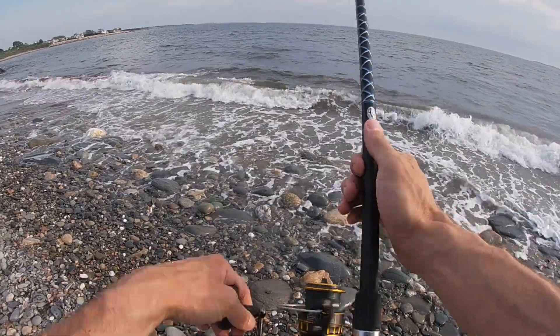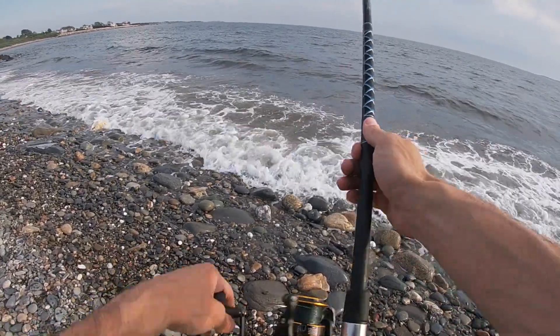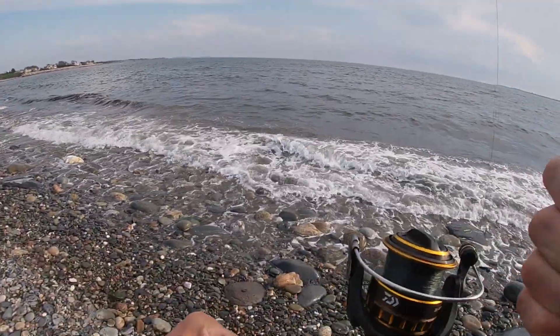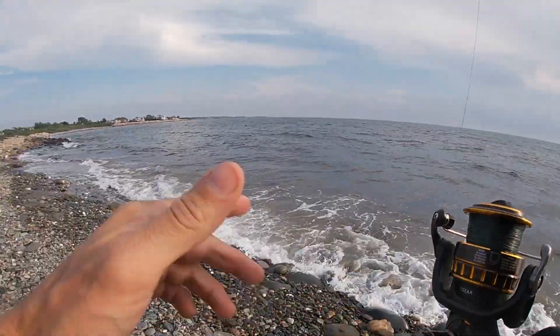Oh wow, that was a good hit — got him! Alright, let's bring him over to the sand.